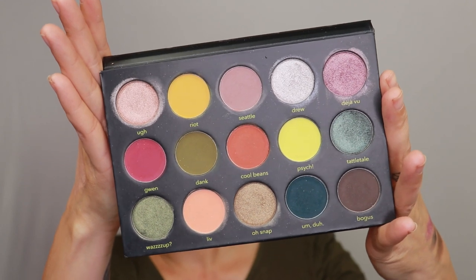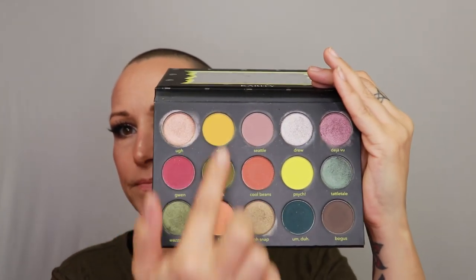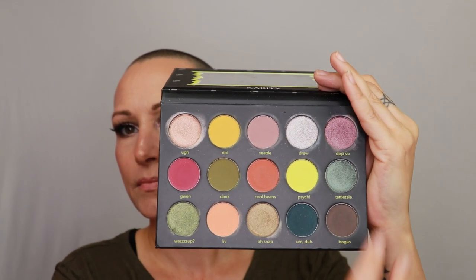The review is up — I will link it. I did five looks, I went row by row. They are all pretty fast and easy, pretty simple as well, because for me this palette just lends itself a little bit more towards fast grungy looks. That is me personally.